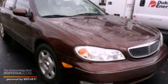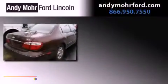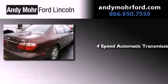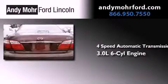This is a 2000 Infiniti i30. This four-door sedan has a four-speed automatic transmission and a 3.0-liter V6.